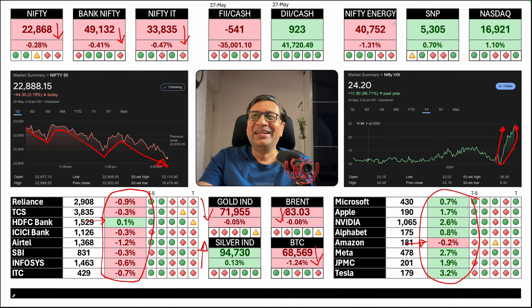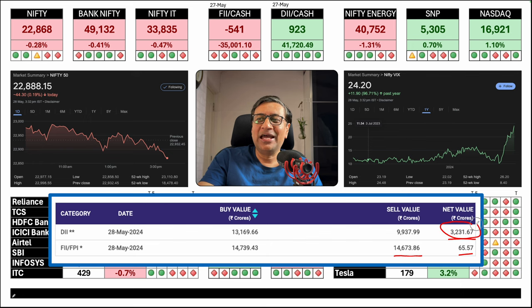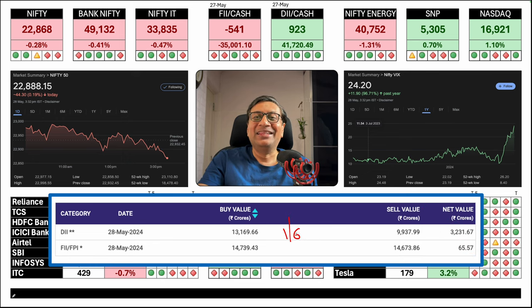Look at the support DIIs have to provide to the market so it doesn't crash. The last two polling phases end on June 1st. I am wary about whether DIIs will support the market after June 1st when there is large-scale selling. DIIs may run out of money because new money will come in next month only. If FIIs know that DIIs' mandate ends around June 1st, they will get fresh money after the 1st or 2nd of June. Election results are on June 4th.